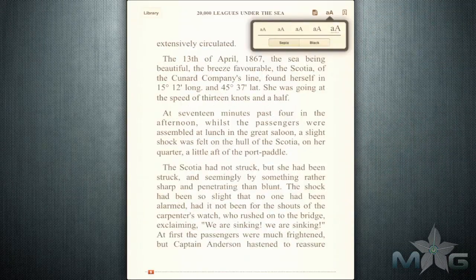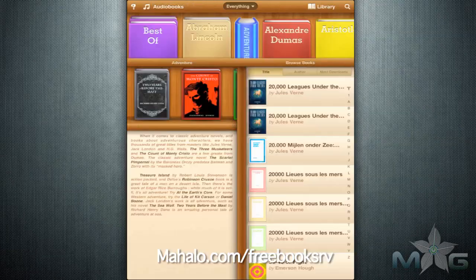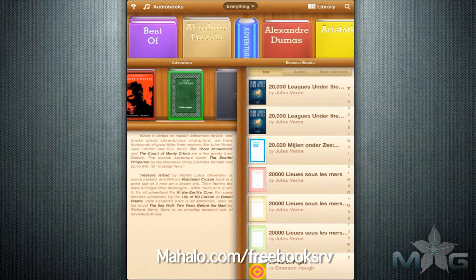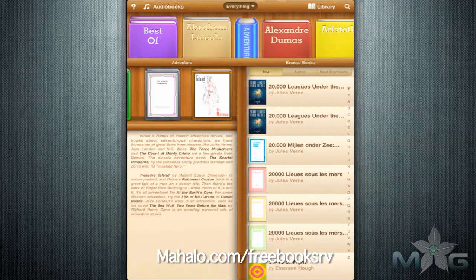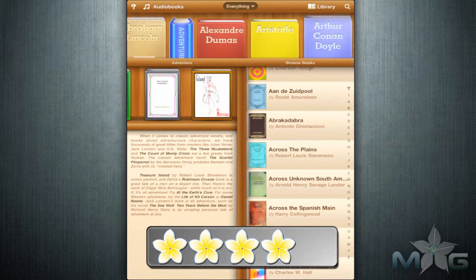All these books you would find at a local library anyway, so it's a great alternative for convenience and saving paper. Considering the free version comes with all 20,000 plus books, the download is well worth it if you enjoy reading. I give the FreeBooks app for the iPad a 4 out of 5.